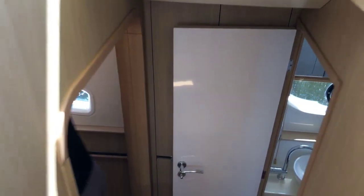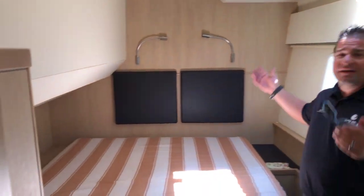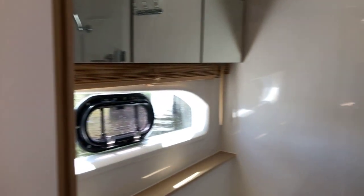Come on down and we'll take a look at one of the staterooms. Look at how much space you have in here — you can almost access the whole side of the bed right here. And then check out the head on this side with a separate shower.